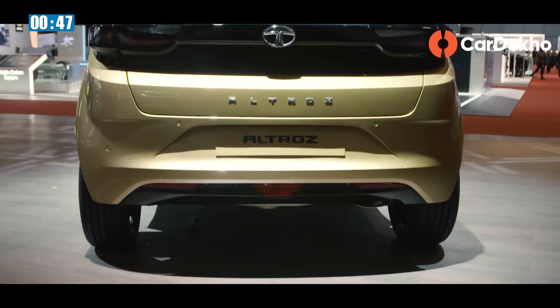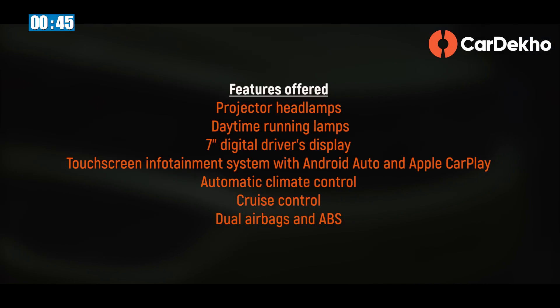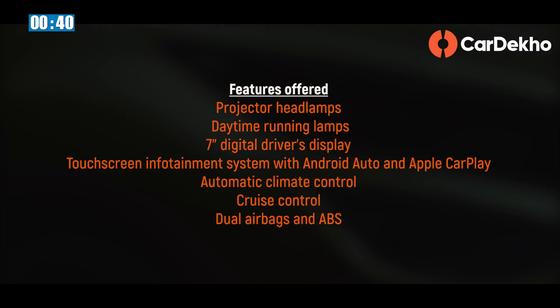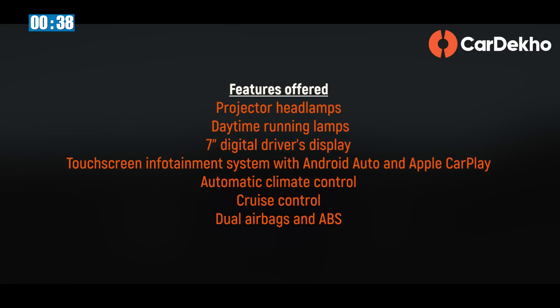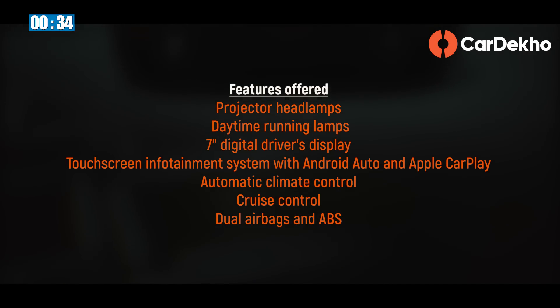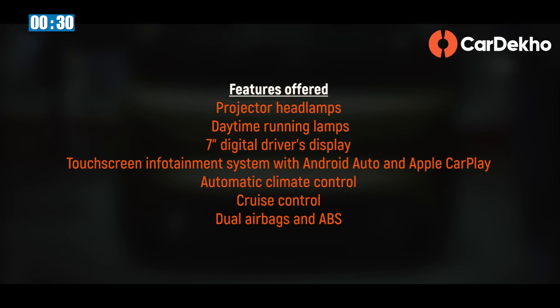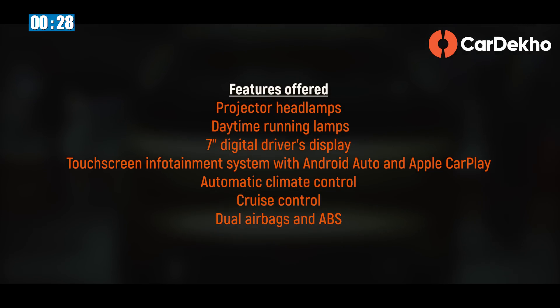Tata has loaded the Altroz with a ton of goodies. The top-spec version will feature projector headlamps, daytime running lamps, a Harrier-like 7-inch digital driver's display, a touchscreen infotainment system with Android Auto and Apple CarPlay, automatic climate control, as well as cruise control. On the safety front, dual airbags and ABS are expected to be offered as standard across the range.